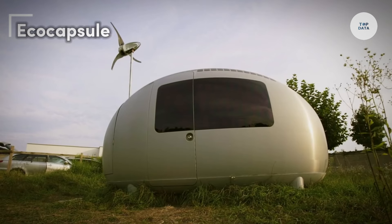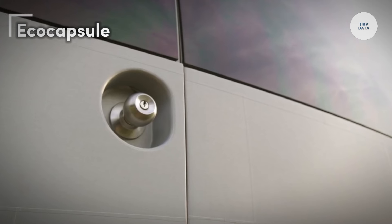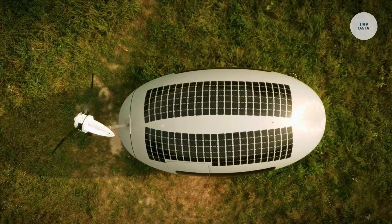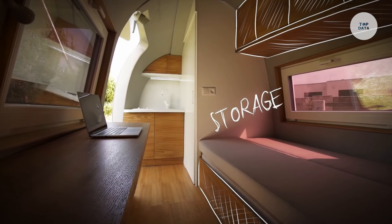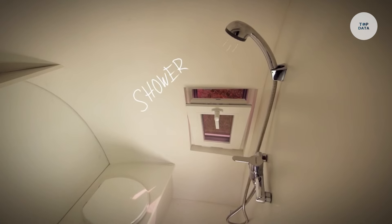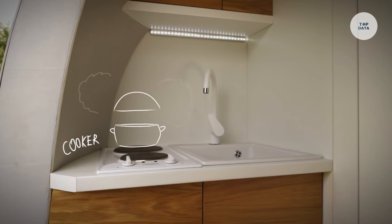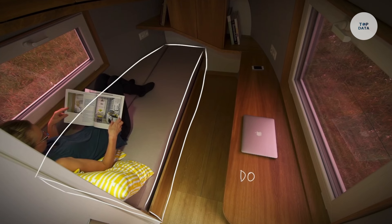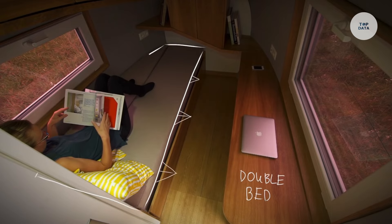The ECO Capsule is a self-sustainable microhome developed by Nice Architects, now known as Nice & Wise. Initially unveiled in 2015, this innovative dwelling is equipped with a 750-watt wind turbine and 880-watt solar panels, enabling it to generate its own electricity. It features a 9.7-kilowatt-hour battery for energy storage during low production periods. The ECO Capsule also collects and filters rainwater, providing clean water for daily use.